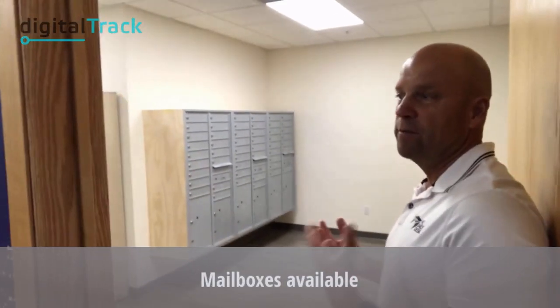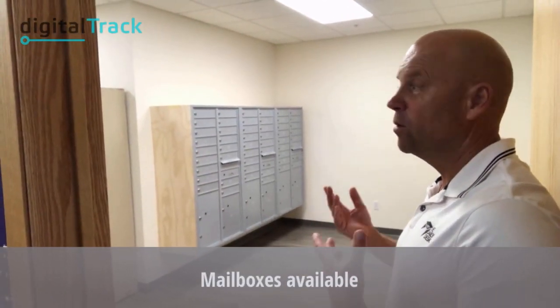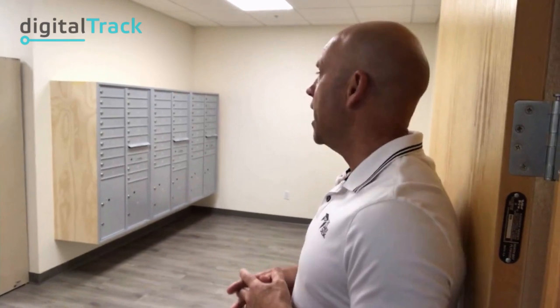If you have a private suite or even a dedicated desk, you can buy your own mailbox. You get a reserved street address — it's official. You get a mailbox, your mail is delivered here, and you can come in anytime to pick up your mail 24/7.